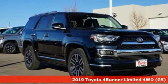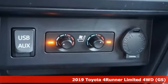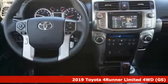Here's a new 2019 Toyota 4Runner. Toyota — steered by ingenuity, driven by passion. And with features like these, every drive's a pleasure.